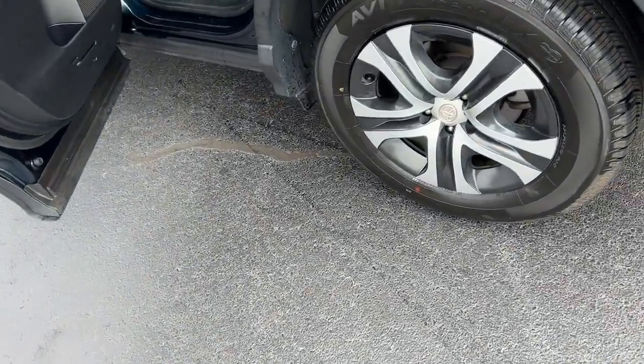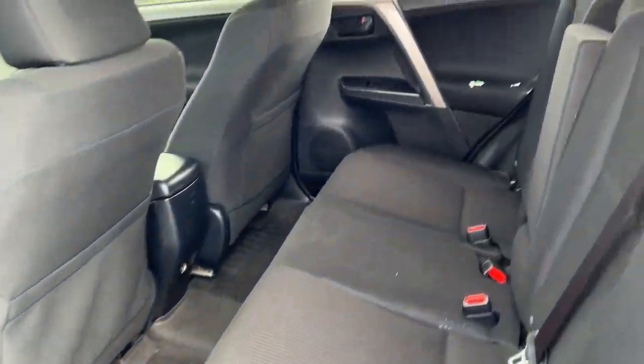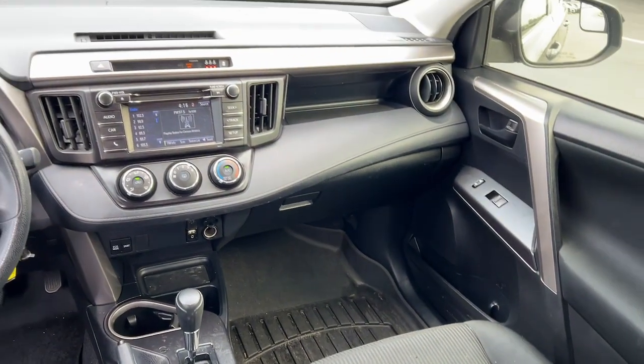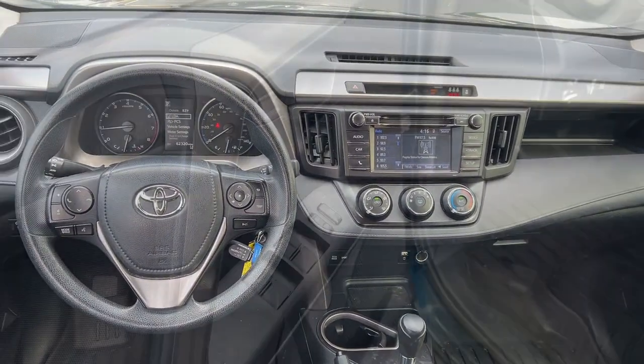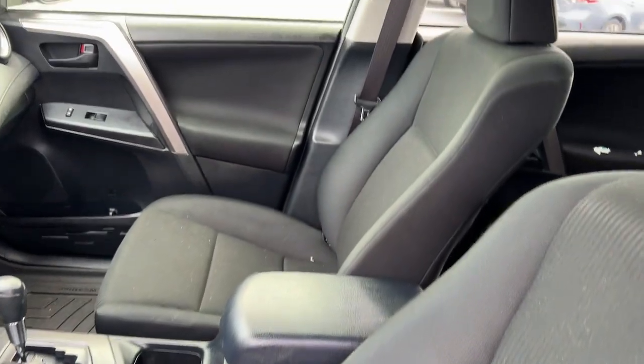These are just some of the great options this vehicle comes with: touchscreen infotainment system, keyless entry, backup camera, lane keeping assist, steering wheel audio controls, alarm, electronic stability control, Bluetooth connection, rear spoiler, and traction control.